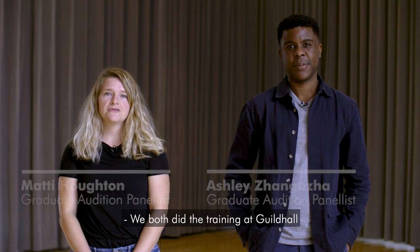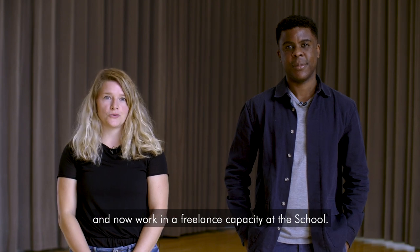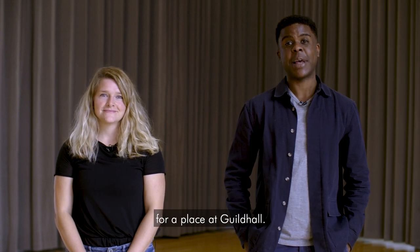Hi, I'm Matty Houghton and I'm Ashley Jangarja. We both did the training at Guildhall and now work in a freelance capacity at the school. We're here to give you some advice and tips for your online audition for a place at Guildhall.